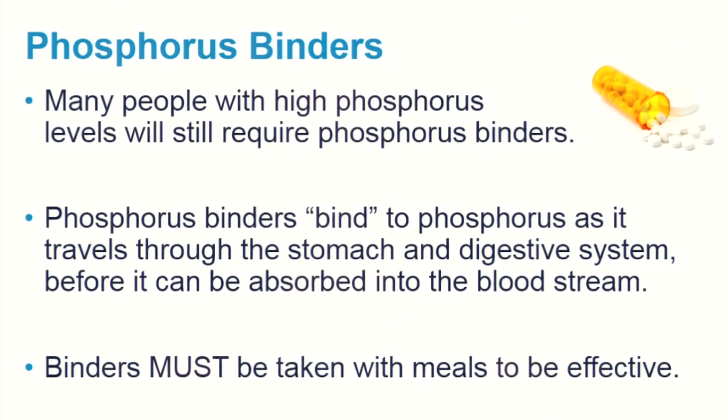The first step to bringing phosphorus levels down is always to limit phosphorus in the diet. If phosphorus levels remain high, then the second step would be to add a phosphorus binder medication. Phosphorus binders come in different shapes and sizes — some are pills that you swallow, some are chewable, powder, or even liquid forms. Binders must be taken with your meals to be effective. They work by binding phosphorus from your foods before it can be absorbed into the bloodstream.